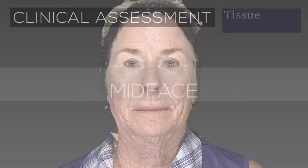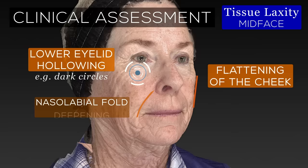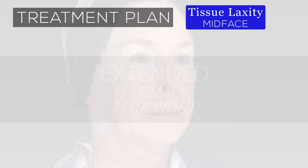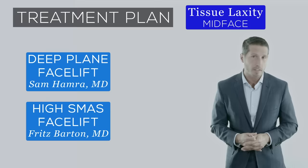The mid face in this patient also shows severe aging, which presents with flattening of the cheek, hollowing below the lower eyelids, worsening of the nasolabial fold, and additional compounding of the jowl. Because mid facial aging exists in this patient, we need an extended facelift technique to properly lift the cheek. The two main facelift types that achieve this are the deep plane facelift introduced by Dr. Hamra and the high SMAS facelift developed by Dr. Barton, and if you'd like to learn more about them, you can watch my video on that subject.